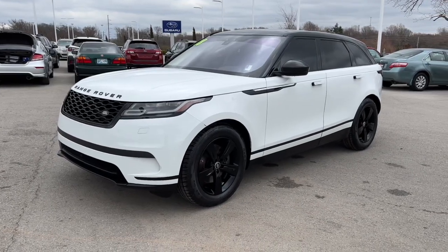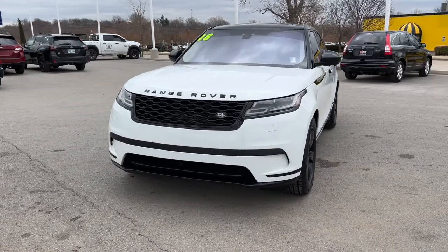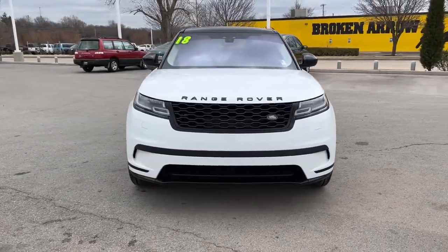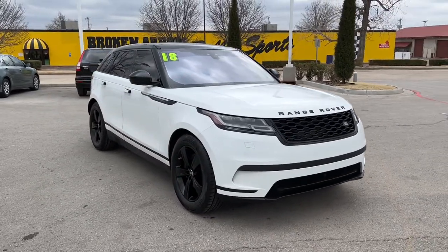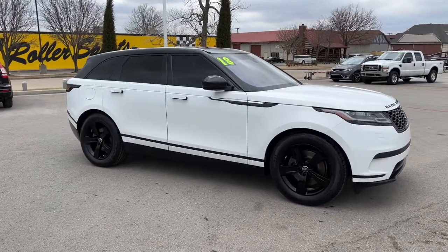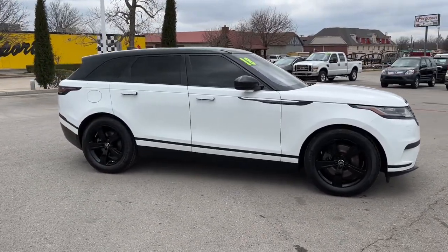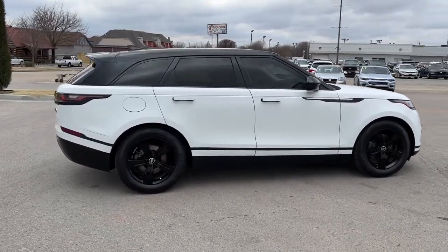Check out this 2018 Land Rover Range Rover Velar. This vehicle is an outstanding buy with fewer than 80,000 miles on the odometer. Enjoy a view of this boldly styled Land Rover Range Rover Velar, the powerfully modern SUV with unmistakable heritage. Its fine materials and exceptional build quality beckon you to transcend the ordinary.